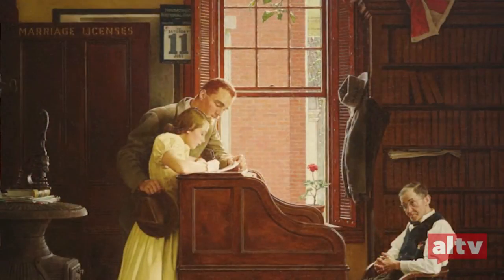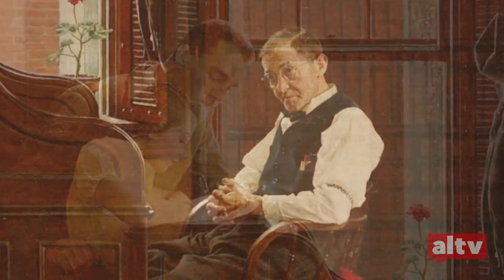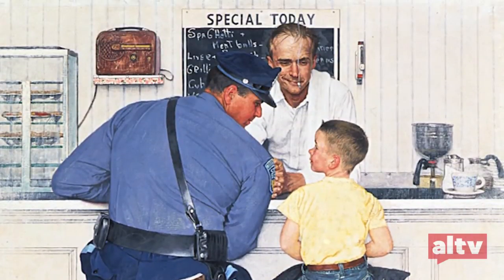Photography allowed him to illustrate with much more detail, and as a result that really honed his style — what we know as the Norman Rockwell look. The subject matter and the models were perfect for that.